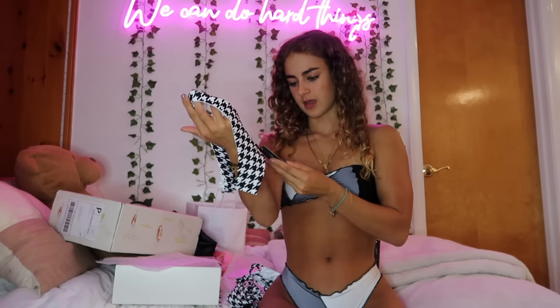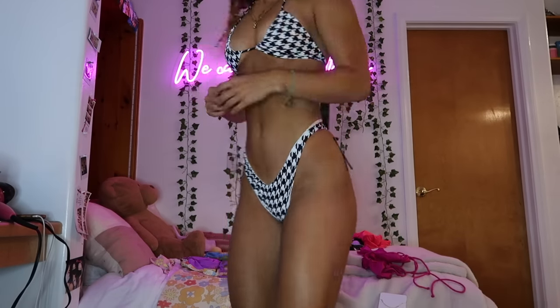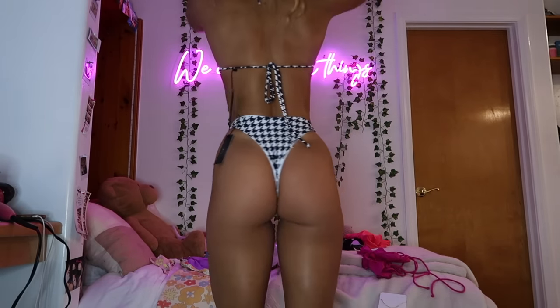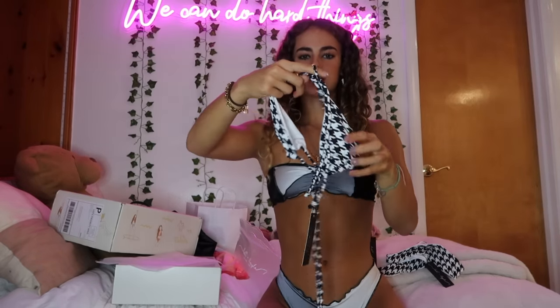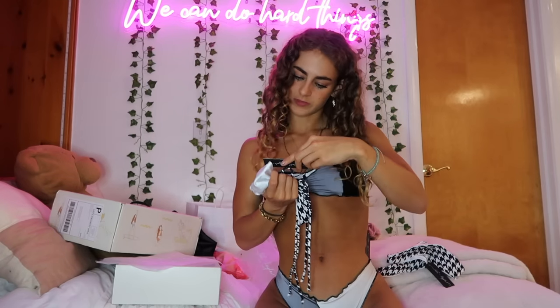Next from Lolly and Layla is this gingham-print bottom — cheeky in the back, not quite a thong but pretty close — and this adorable top that can be tied multiple ways: classic triangle, strapless, crisscross, and more. I'll show you one styling in the try-on, but their website shows all the different ways you can tie their tops. The fabric is gorgeous and I'm completely obsessed.